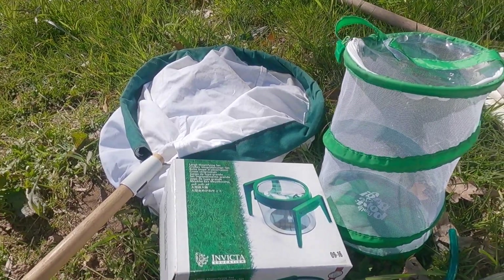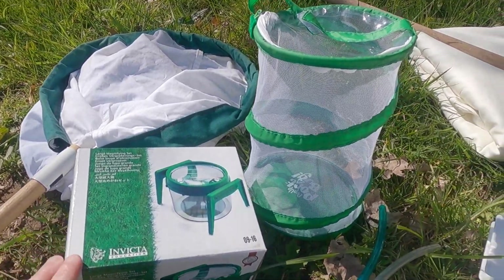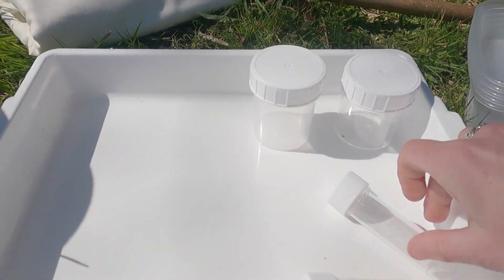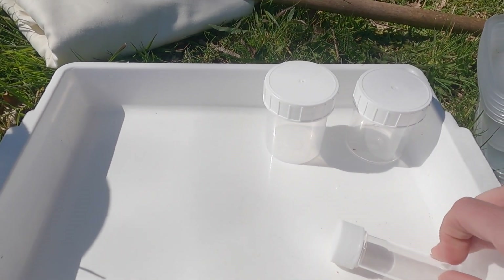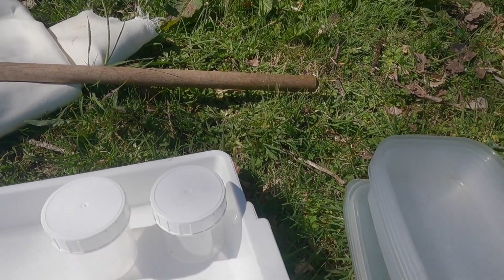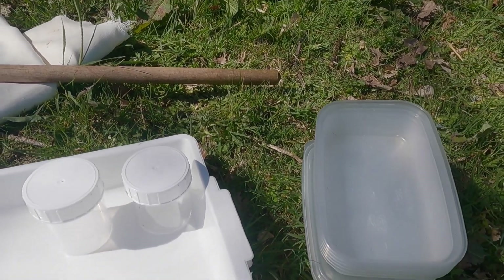We've got a sweep net and some magnifiers, some pooters and some little pots to put things in. But if you haven't got these, any kind of container just to stop things flying away will be fine.